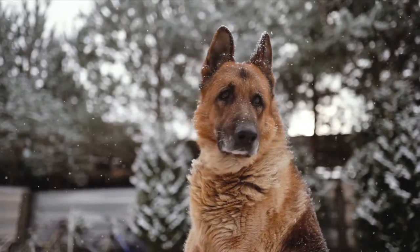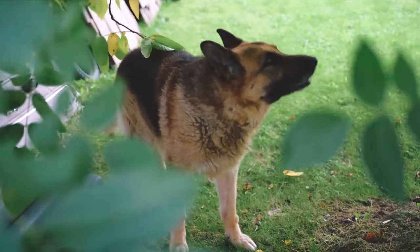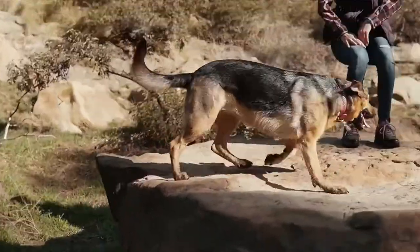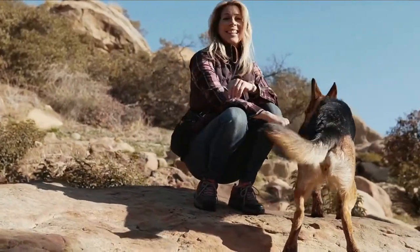Depending on where you are and whether or not you have a survival knife with you, the dog's most vulnerable areas are beneath its front leg or right above its shoulder. The use of a coat over the dog's head can also be useful, as can raising the dog's hind legs high in the air, which prevents it from navigating as well as possible.